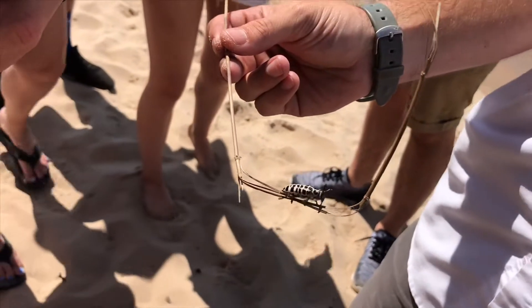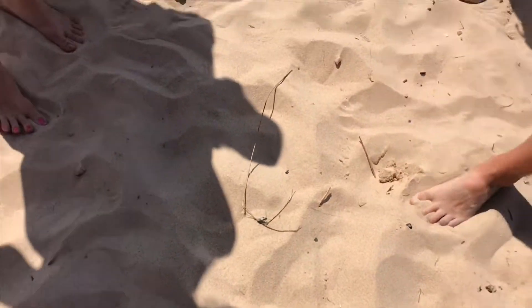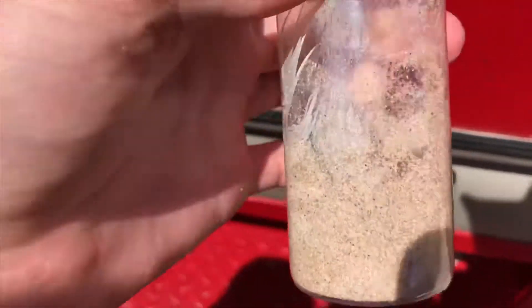I know, seriously - this is getting a little weird. It's getting a little close. I got a seagull feather, and I also found a giant cicada bug, and I put it in there.